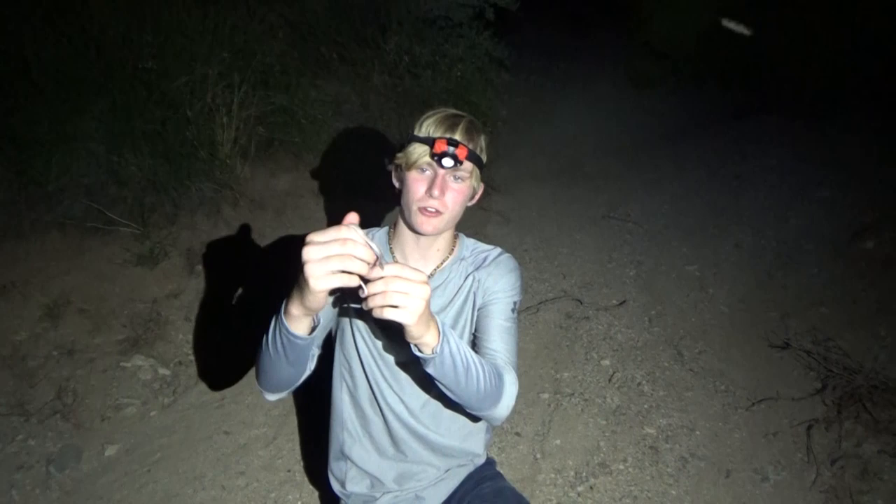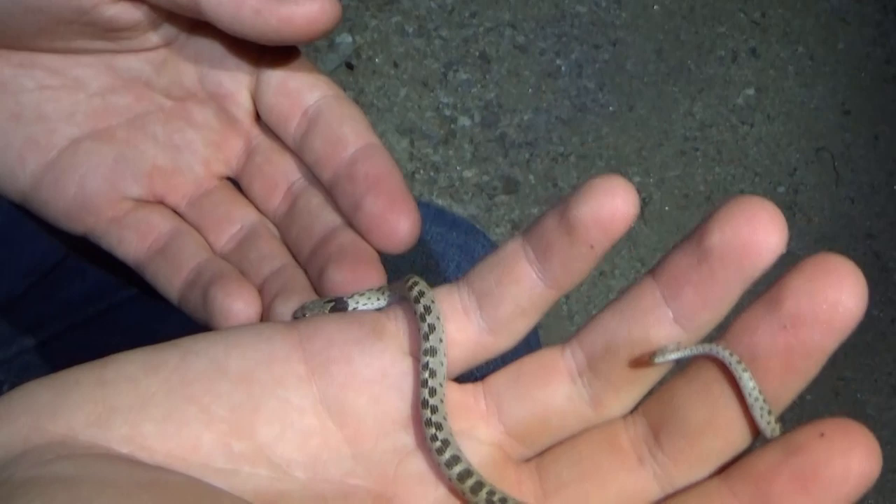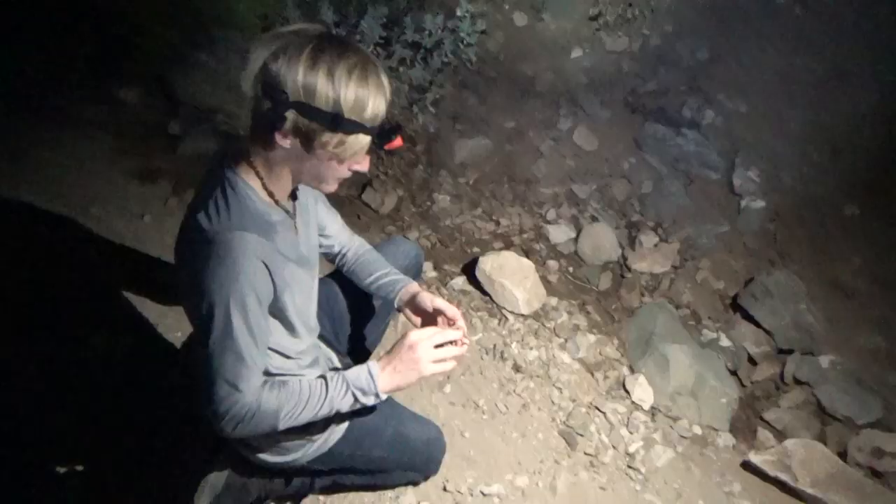Look at that head — very cool pattern on the head. He's friendly, he's not trying to bite me whatsoever. He'd have a lot of predators out here: other snakes trying to eat him, birds, anything really. It's like a little worm. All right, see you little buddy.